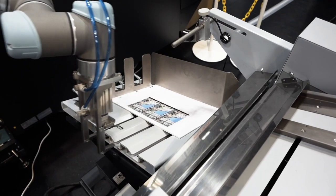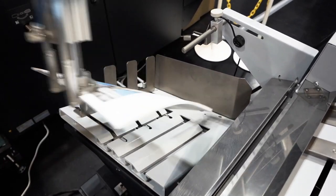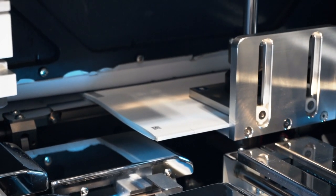We put robotic technology into our perfect binding solution because labor is currently an issue. To reduce the labor, robotics is always one solution. We integrated that technology into the binder, and now we want to hear customers' opinions on what they think about it, and grow this market further.